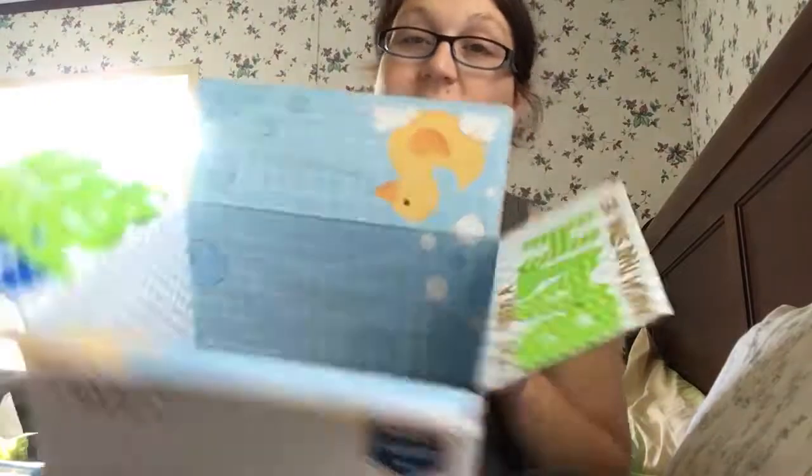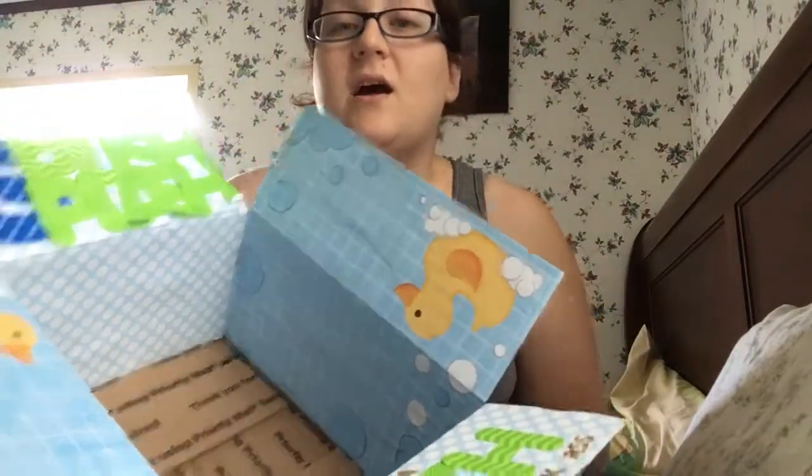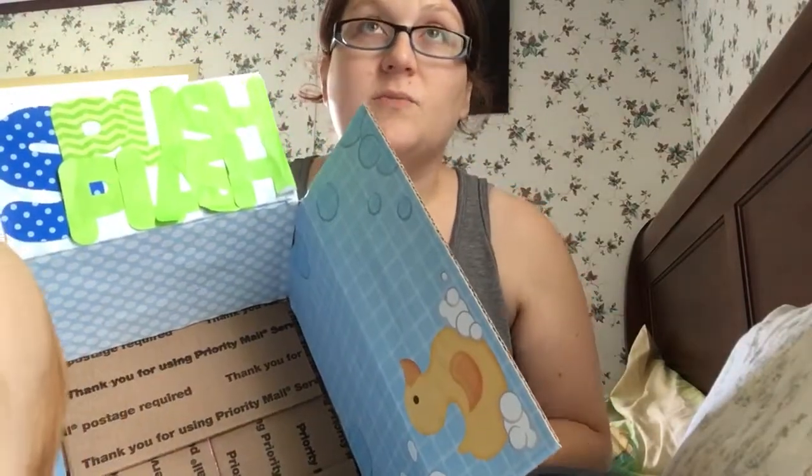The whole box decoration is probably like five dollars, if that. I use the leftover letters in different boxes so it's not like I'm spending specifically per box, and the boxes are free from the post office anyway.